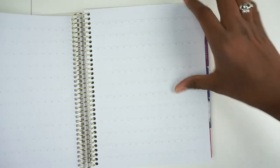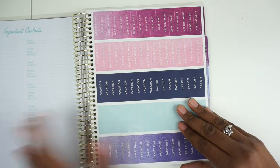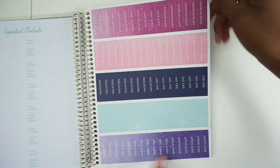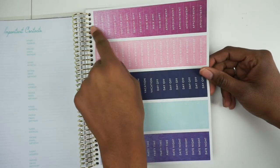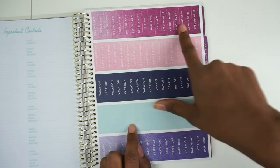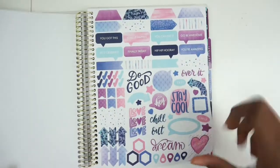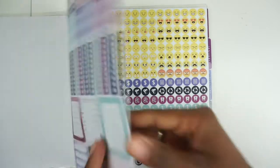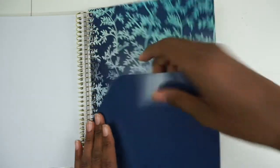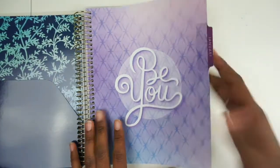It has a year in review page, important contacts — which I would probably never use — and stickers including game day, blank, vacation, happy birthday, doctor appointments, hair appointments, tennis appointments, and regular appointment stickers. It also has a little pocket here, which is nice.